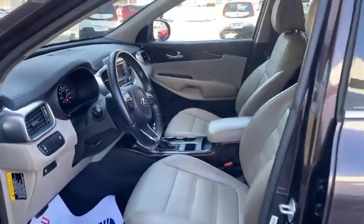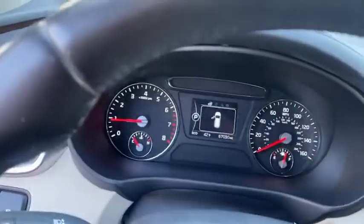Traction control, power passenger seat, dual airbags, alloy wheels, power steering, four-wheel disc brakes, trip computer, electronic stability control.